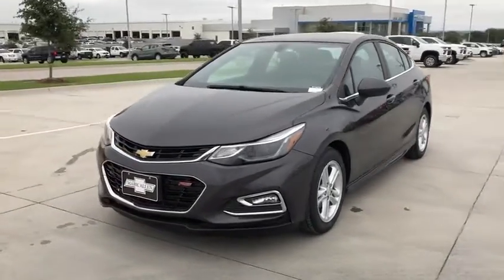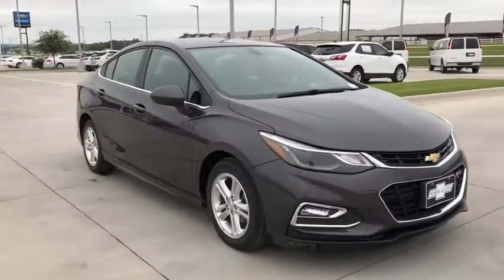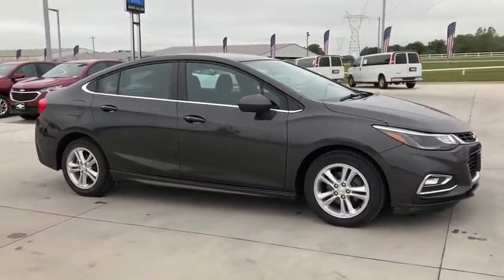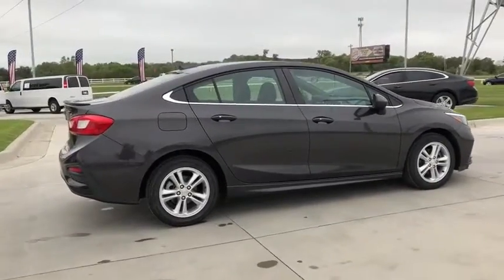You are going to love the 2017 Chevrolet Cruze. The Cruze Blueprint calls for more than you'd expect. This vehicle has less than 55,000 miles. Here are some of this vehicle's great options.